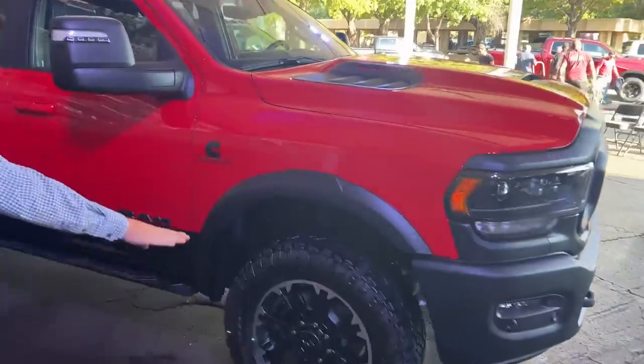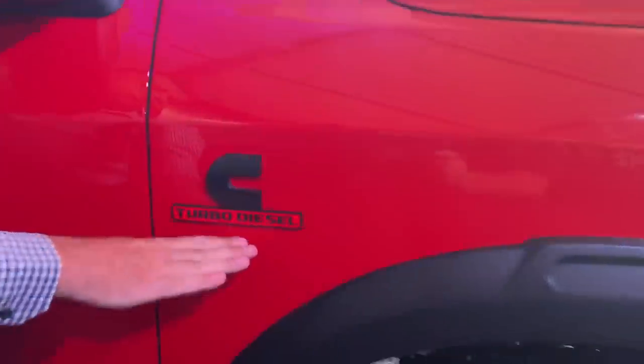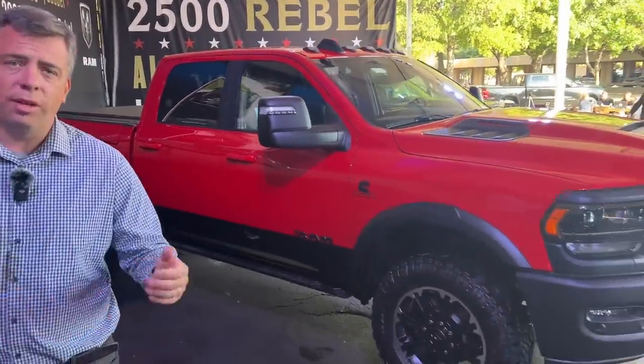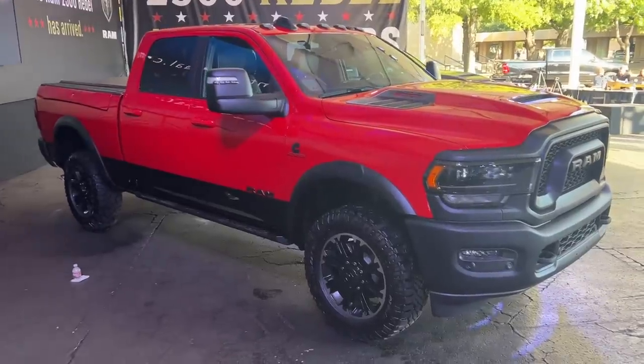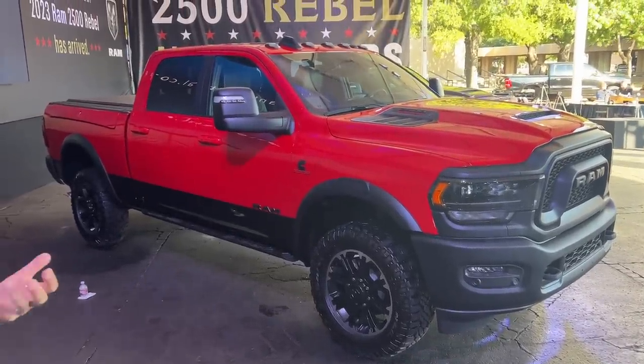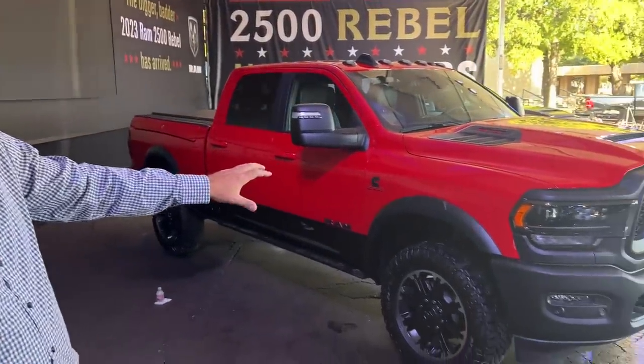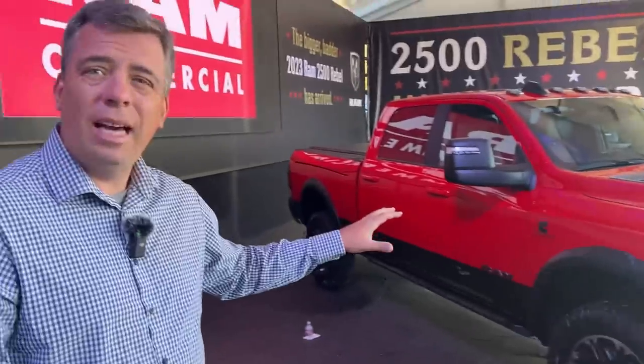The industry is going this way — if you look at the Ford Super Duty Tremor and what GM is doing with Silverado Heavy Duty Z71s and Sierra Heavy Duty AT4s, it's an off-road package that's also capable of payload and towing. For this truck, they're saying almost 17,000 pounds of maximum towing. The Power Wagon can't do that — not even close, about 10,000 in the Power Wagon.